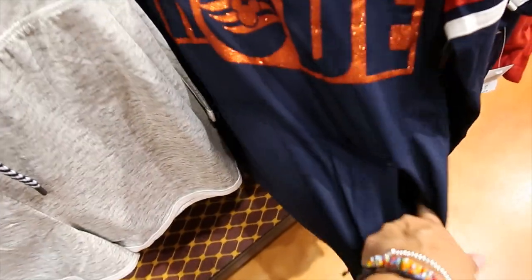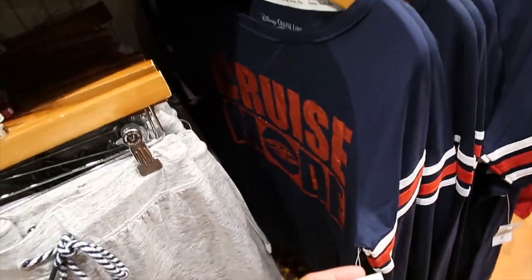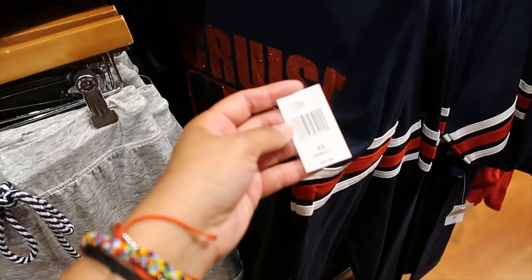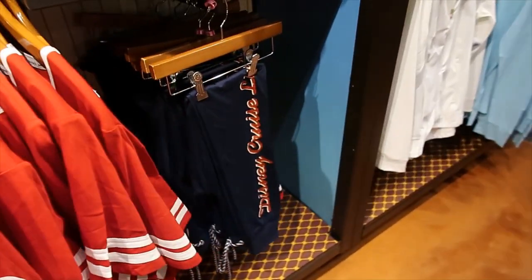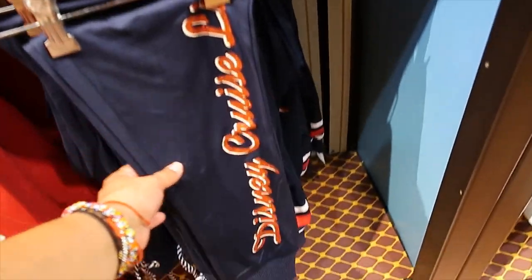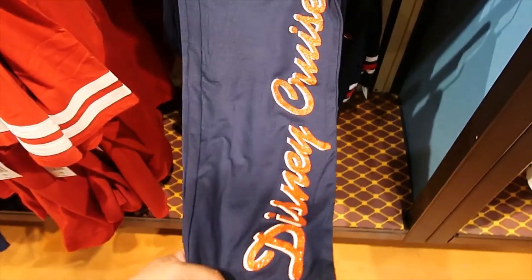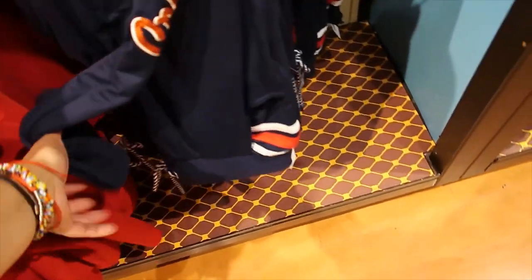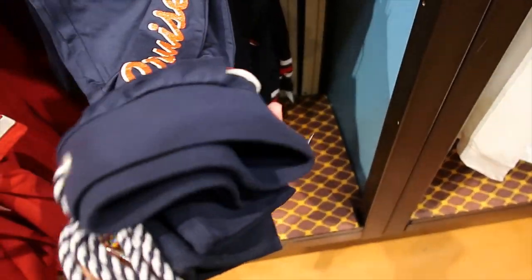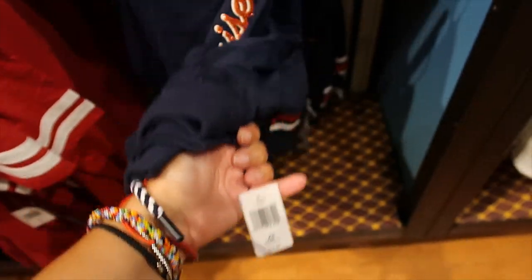Let's look at the pants — and these are the same material. Look how glittery that is — Disney Cruise Line. I hope the camera is capturing that. And at the top, look at that detail on the pockets. Loving the cord — very nautical, of course. $39.99.